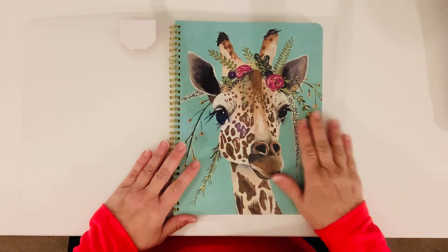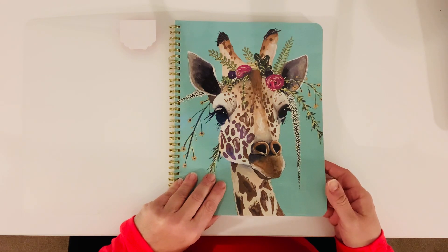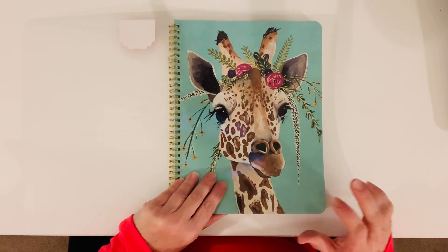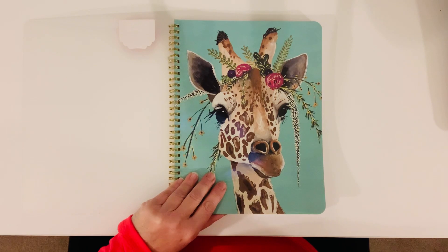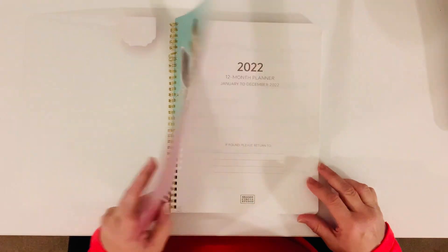Look at this — I love giraffes, I love them. And when I saw this, I was like, I don't care what the insides look like, I'm going to get it. Truthfully at the store, I did not look at it, but I'm so glad I picked this up.